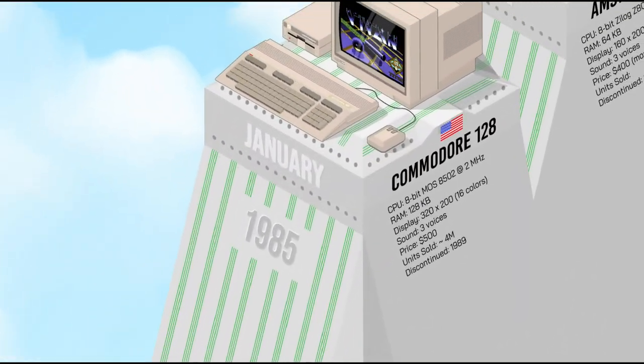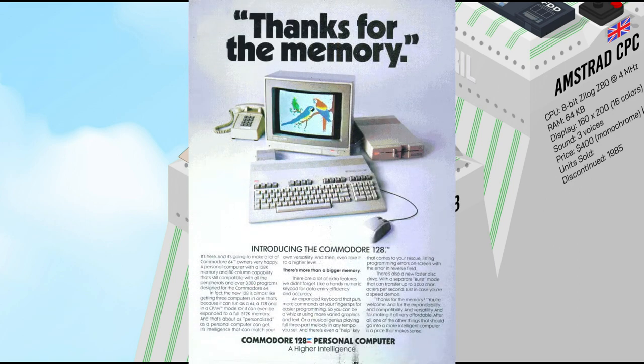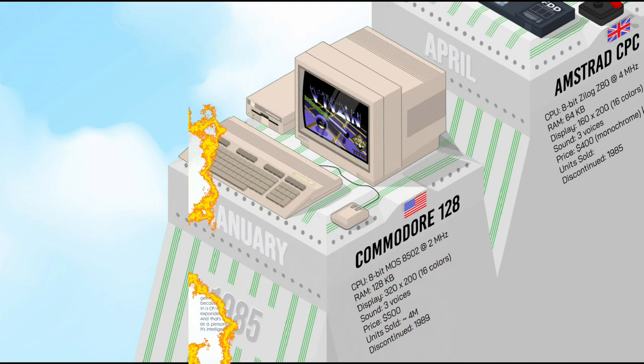The C128 was the last 8-bit machine released by Commodore. It was a significant upgrade over the C64 with nearly full compatibility. Under a completely redesigned case and keyboard, there was 128K of RAM and a complex architecture with four different kinds of memory. In addition to its MOS processor, there was also a Zilog Z80 which allowed the C128 to run CP/M programs, giving it one of the broadest ranges of available software among its competitors.